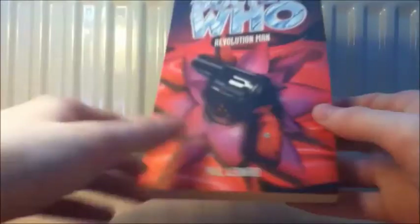The cover of Revolution Man is quite psychedelic looking, so I'm not sure if it's going to have some psychedelic elements in it. I do sort of doubt it because the bio doesn't really indicate that, but we'll see.